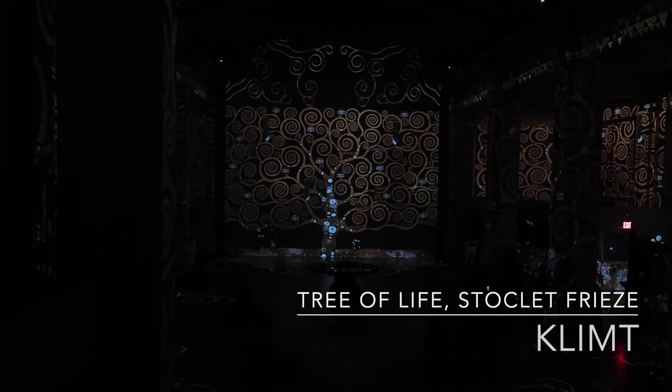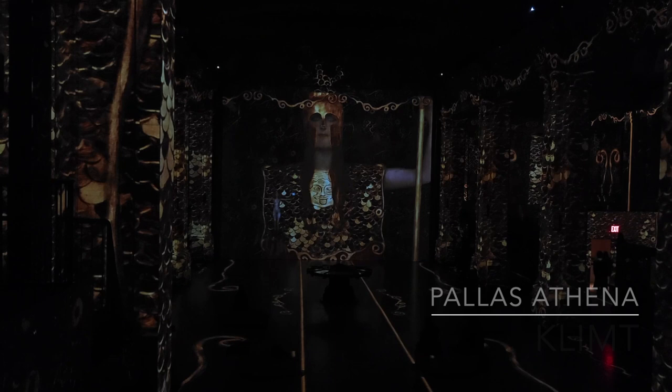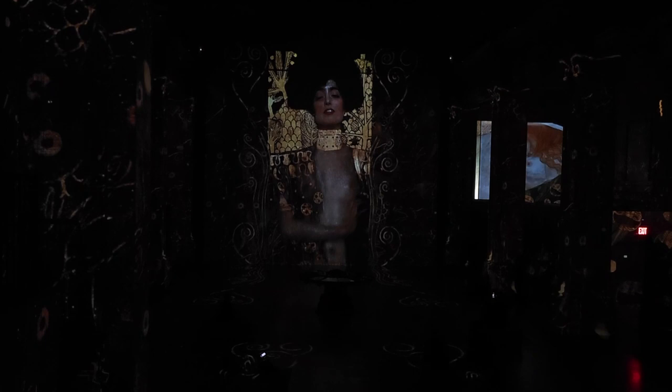The Tree of Life and its branches growing slowly and enveloping the audience — this is one of Klimt's monumental scale works. Pallas Athena was used as the poster for the second exhibition of the Secession; it was a symbol of the fight for artistic freedom. This painting is one of the works that reflects two of Klimt's common themes: Femme Fatale and Threat to Life.